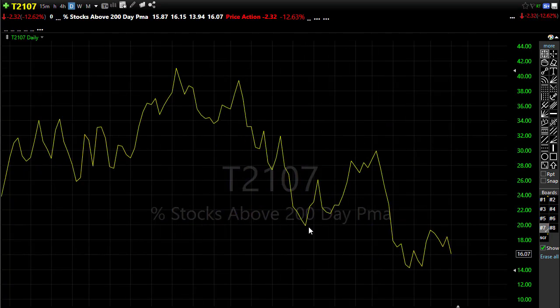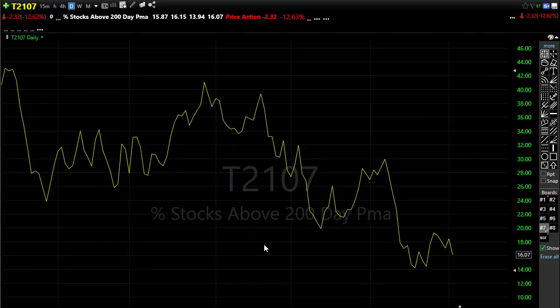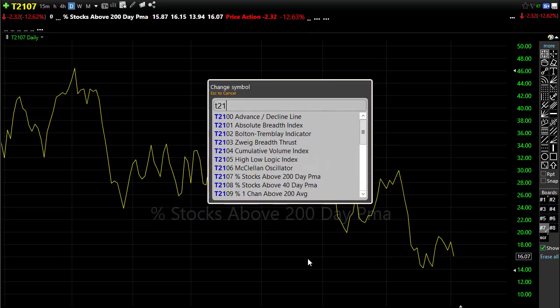T2107 doesn't inspire a lot of confidence. On the day we were pushing back down — only 16% of stocks are holding above their 200-day moving average. That's pretty hard to make a bullish case on. However, there is that slight hope that we held this level, we didn't break down through that little support area, and we haven't made new lows in T2107. The downtrend is still in play and we're going to have a lot of work before we can really say T2107 is indicating bullishness. We'll need to break back through resistance levels and see that number come up substantially.